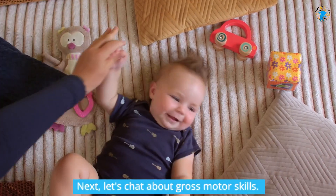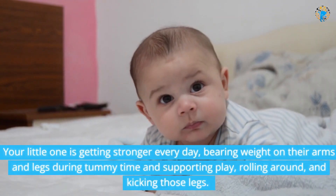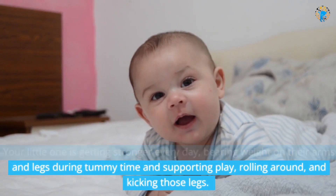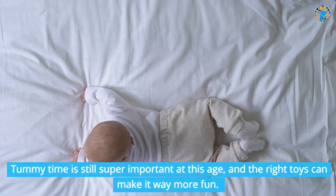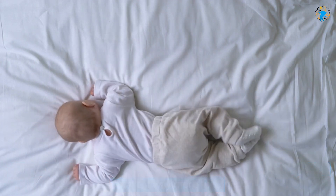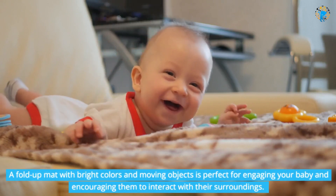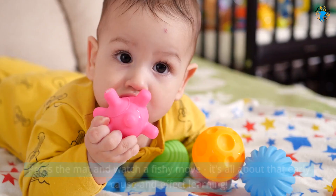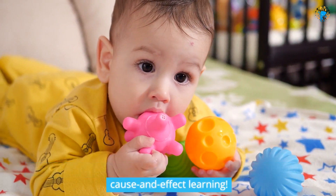Next, let's chat about gross motor skills. Your little one is getting stronger every day, bearing weight on their arms and legs during tummy time and supporting play, rolling around, and kicking those legs. Tummy time is still super important at this age, and the right toys can make it way more fun. A fold-up mat with bright colors and moving objects is perfect for engaging your baby and encouraging them to interact with their surroundings. Press the mat and watch a fishy move — it's all about that early cause-and-effect learning.